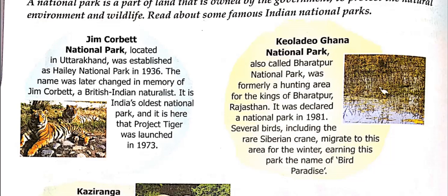Project Tiger was launched at Jim Corbett National Park in 1973. So if someone asks where Project Tiger was launched, the answer is Jim Corbett National Park, Uttarakhand, in 1973. The next one is Keoladeo Ghana National Park, also called Bharatpur National Park.